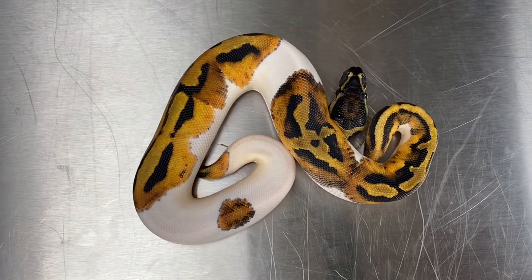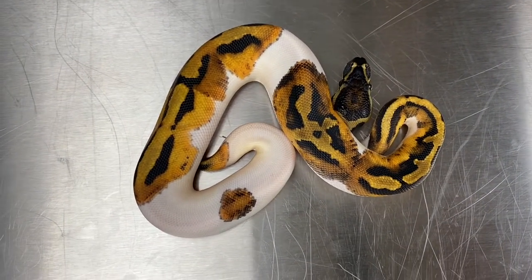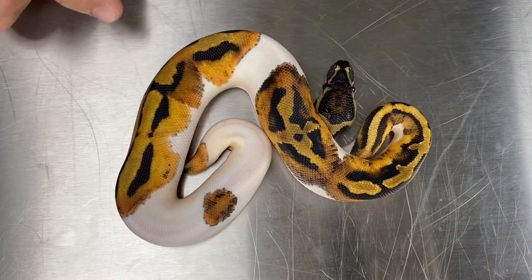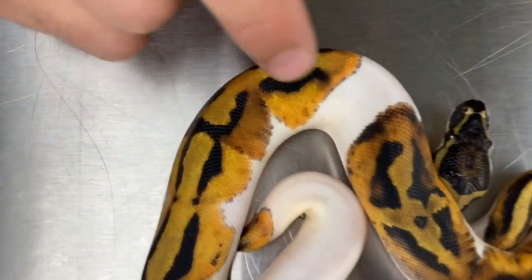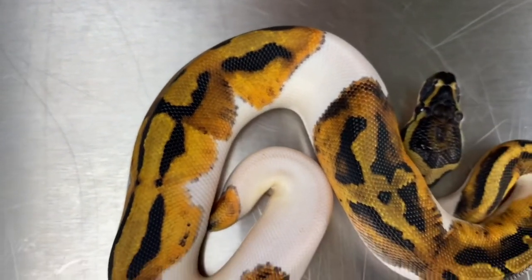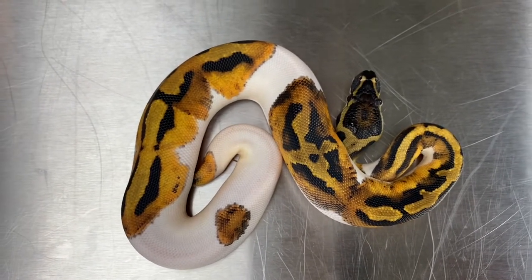And here's another brother from that clutch. His code is 20-C1-PIED-M6. One thing I really like about this one — he got it from his mama — it's the variation between the dark and the light and the coloration on him. A little bit lower white, higher pattern, but just looks phenomenal.